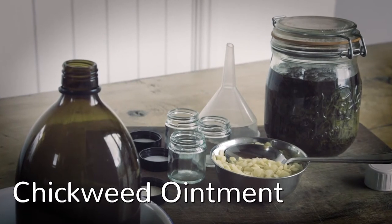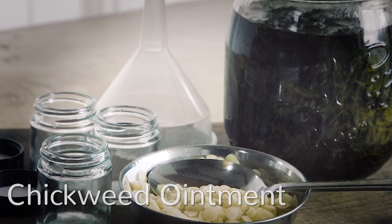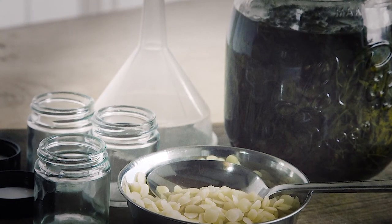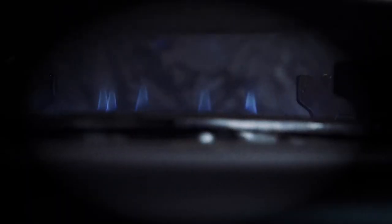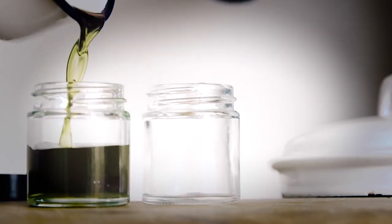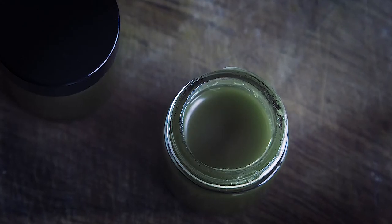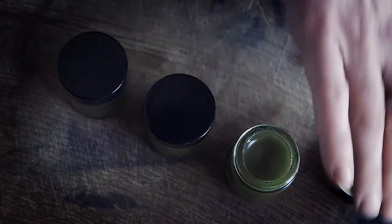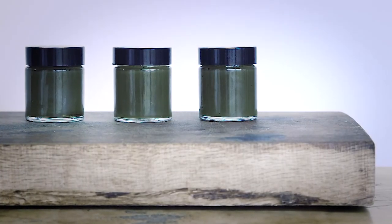Once you've got the chickweed oil, you can make a chickweed ointment. To make chickweed ointment you'll need 20ml of infused chickweed oil, 2g of beeswax and a 30ml jar. Place the oil and the wax in the top half of a double boiler over a low heat. Stir gently with a metal spoon until the wax has dissolved. Remove the mixture and pour into a clean jar — at this stage you could add a few drops of lavender oil to make it smell really nice. Let the oil set before you place the lid on top. Chickweed ointment can reduce inflammation and can be used for itchy skin conditions.